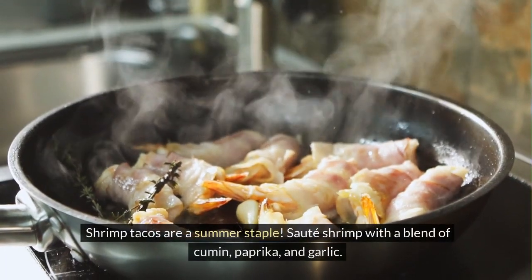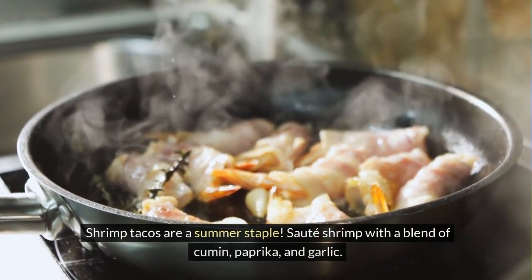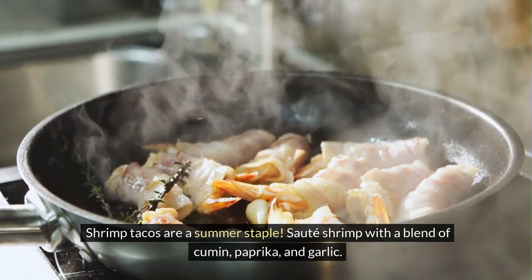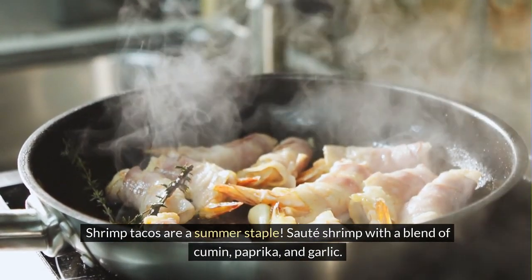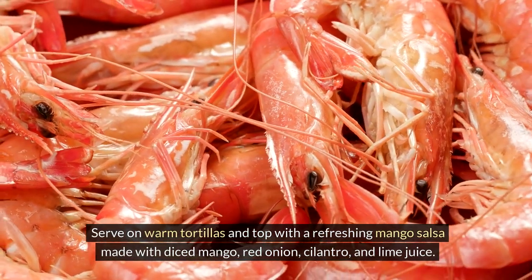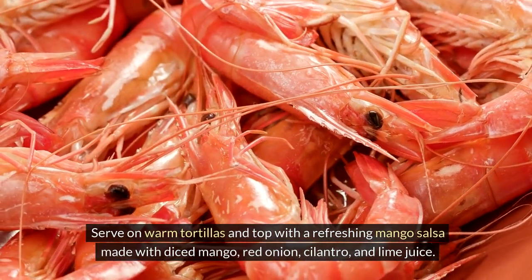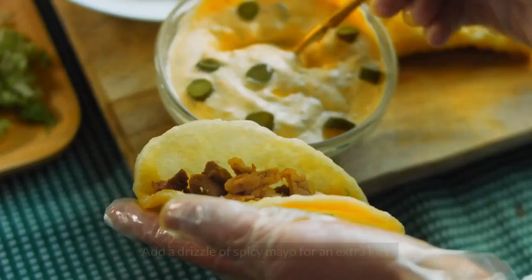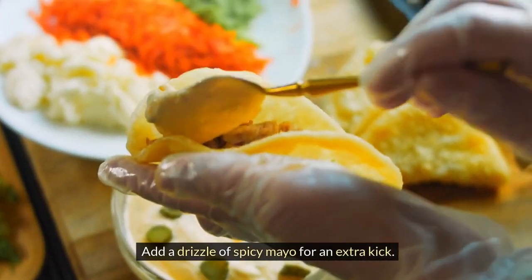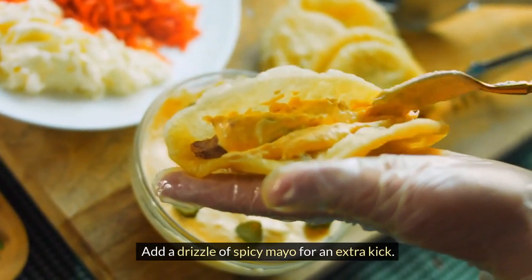2. Shrimp Tacos with Mango Salsa. Shrimp tacos are a summer staple. Sauté shrimp with a blend of cumin, paprika, and garlic. Serve on warm tortillas and top with a refreshing mango salsa made with diced mango, red onion, cilantro, and lime juice. Add a drizzle of spicy mayo for an extra kick.